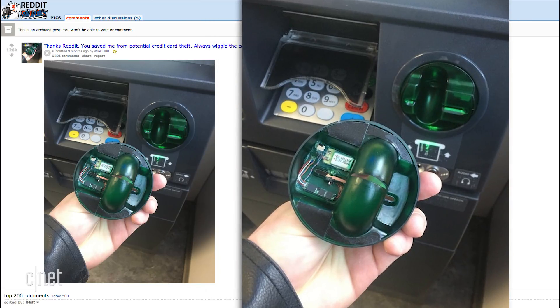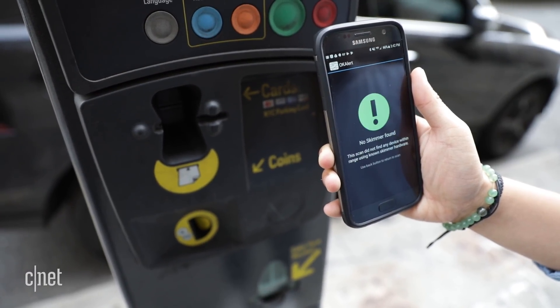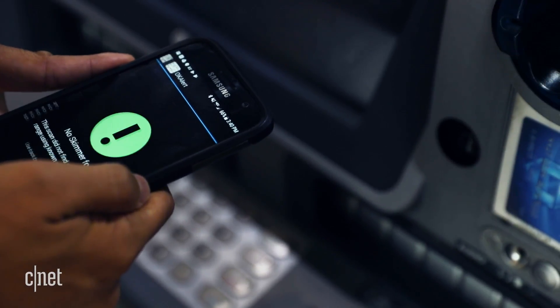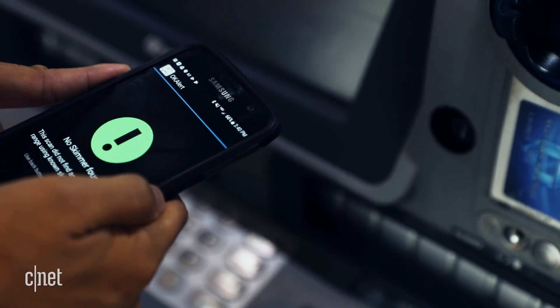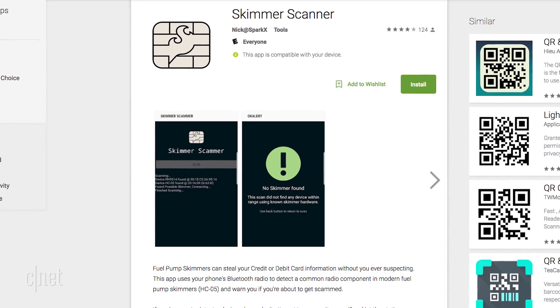But now there's an easier way to prevent that. Nathan Seidel, SparkFun's founder, created an app that lets you detect these skimmers without trying to break anything. Because the skimmers use Bluetooth, the app automatically detects them and warns you if there's any around. He worked with local police in Colorado to research the skimmers and put a stop to them. You can download it for free on the Google Play store and he's working on an iOS app.